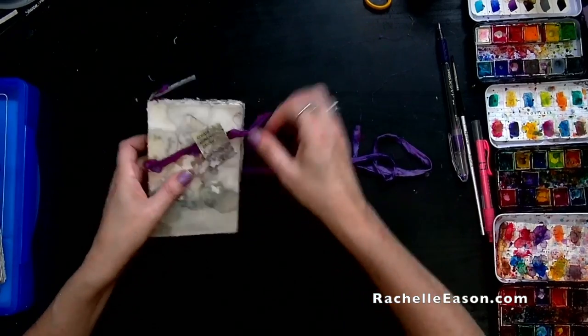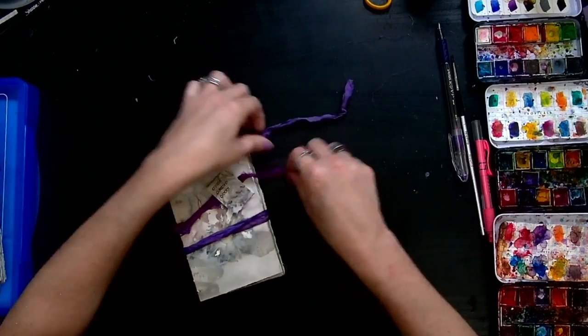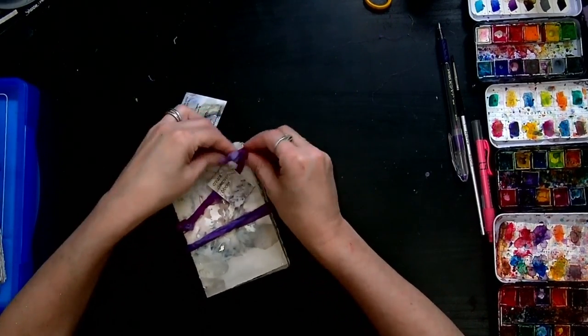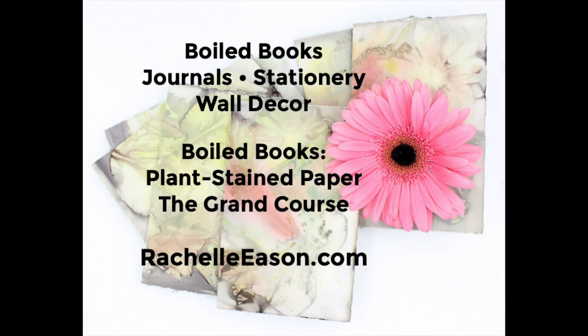This one says 'Create, Discover, and Bloom.' I'm going to go ahead and wrap that up and tie it — and wowza, love it!